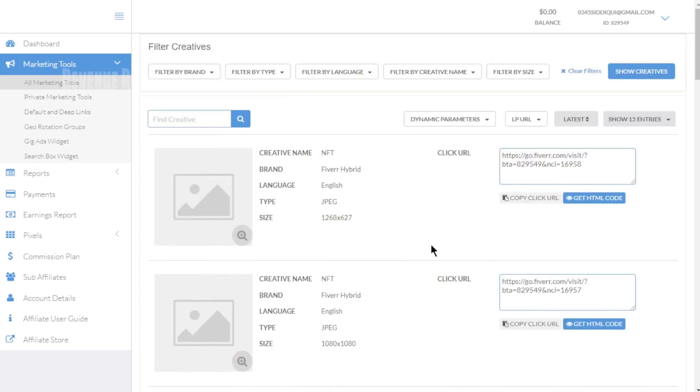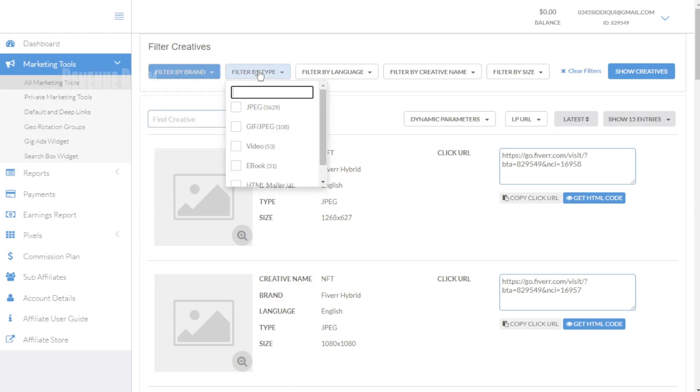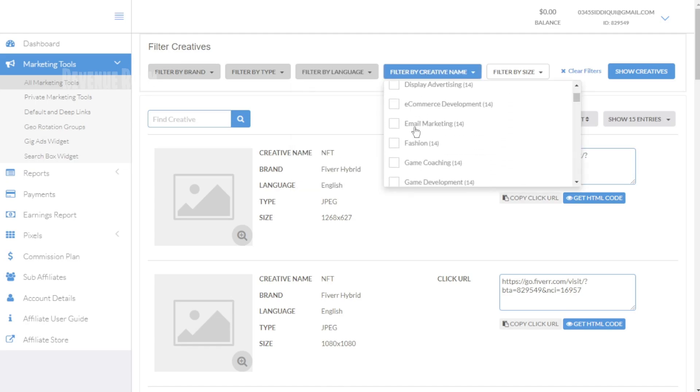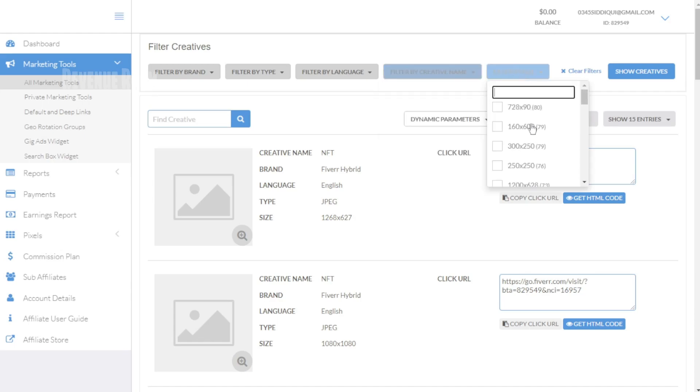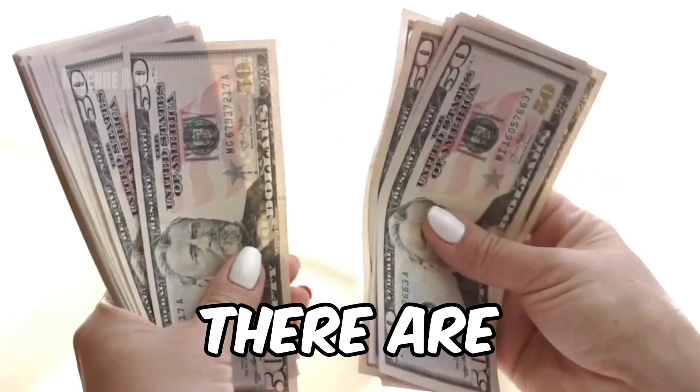If you'd like to change the filter settings, simply scroll back up to the categories. You can add Fiverr CPA and Fiverr Hybrid. Under Filter by Type, you can specify whether you prefer JPEG or eBooks. For language, you can select English, and if you have a specific creative name in mind, like 3D or NFD, you can choose that. Alternatively, you can filter by size, which will reveal additional categories to explore. Once you've made your selections, you can easily copy the URL link right here to start promoting the chosen brand or products.